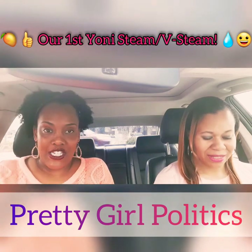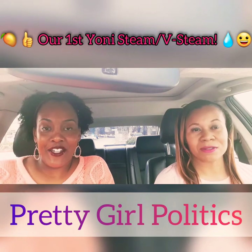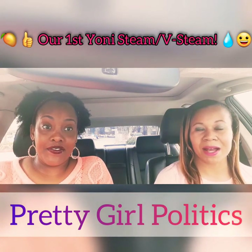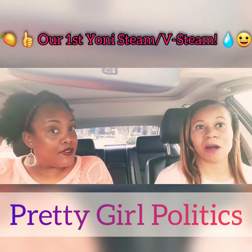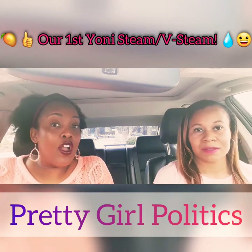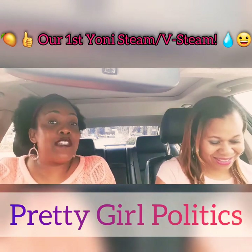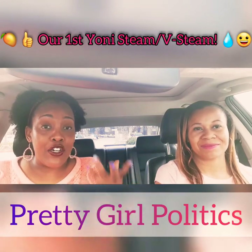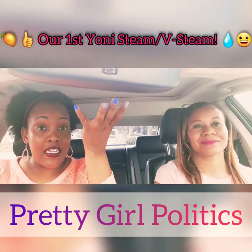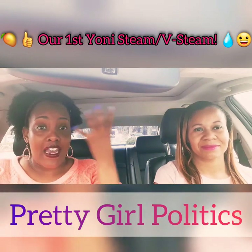And we just had one — we're fresh up out the pot. They're also called v-steams, hip baths, or vaginal steams. We'll call it steaming your cooch. Because that's basically what it is: you sit on a pot, you got your nice herbs and steam coming up into your vagina, and it's releasing all that goodness.